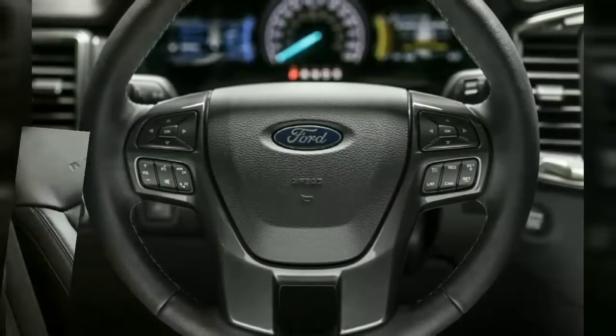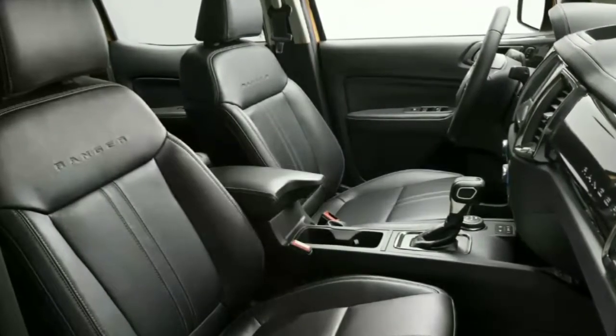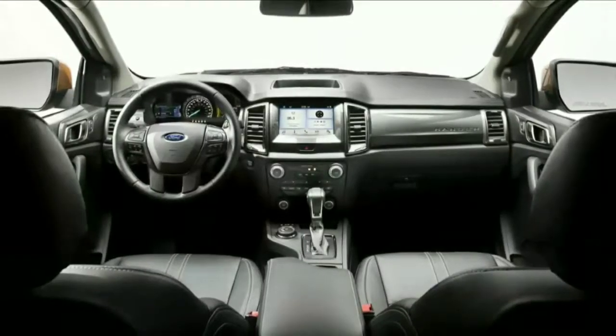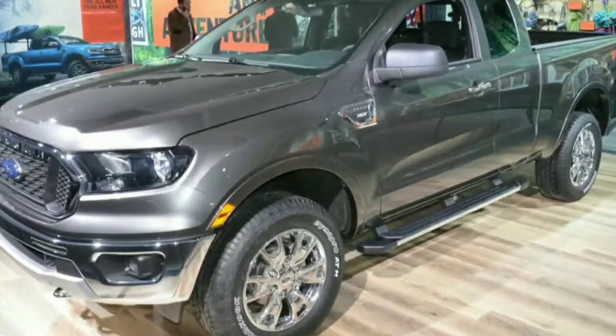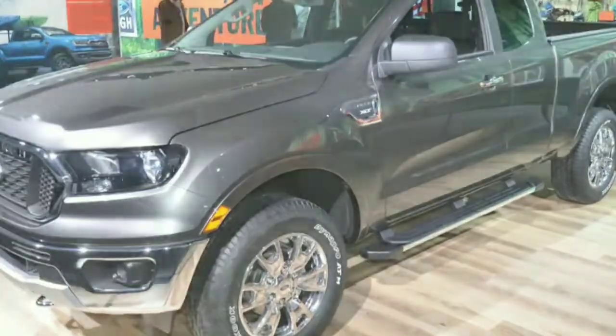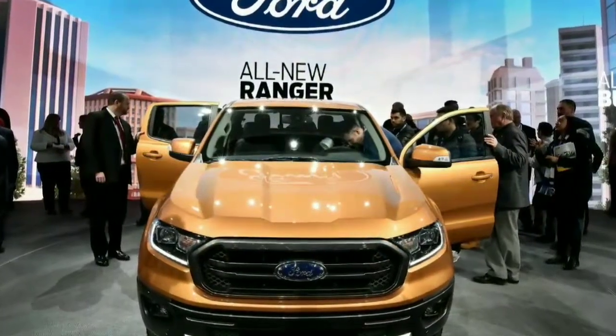The new Ford Ranger will also offer a notable list of driver assist and safety systems, including automatic emergency braking, lane-keeping assist, lane departure warning, a reverse sensing system, blind spot information system with trailer coverage, pedestrian detection, and adaptive cruise control.